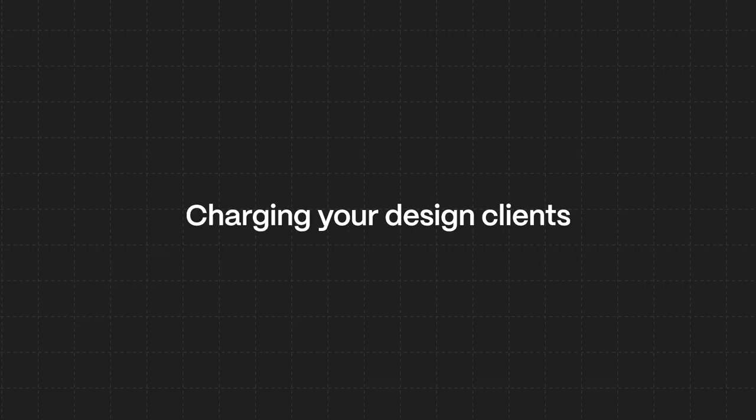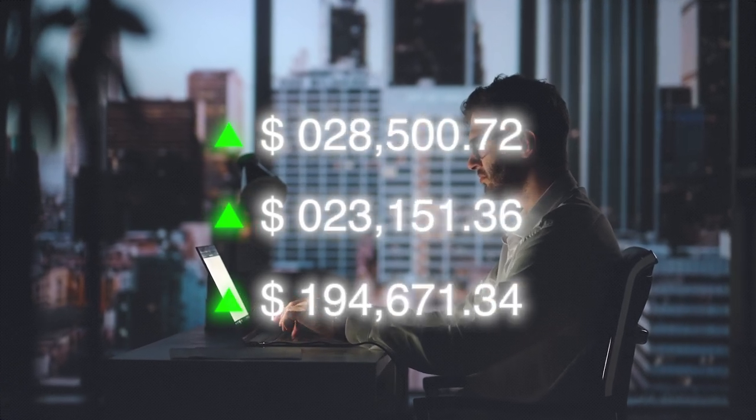There's a new way of charging your design clients that's taking the world by absolute storm. Designers are making millions of dollars every single year using the exact same skill set that you already have, just by implementing one new process in their entire system. This is going to sound like a no-brainer to so many of you — let's dive right in.